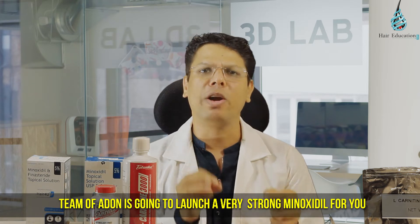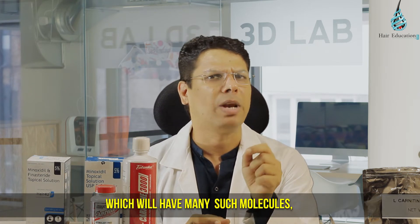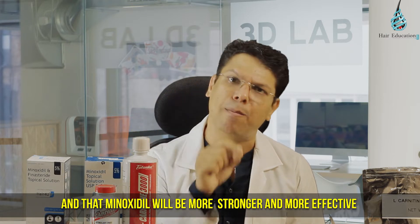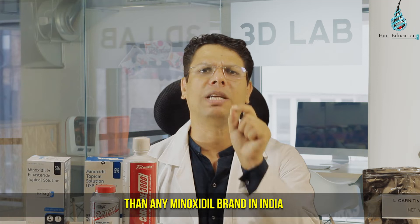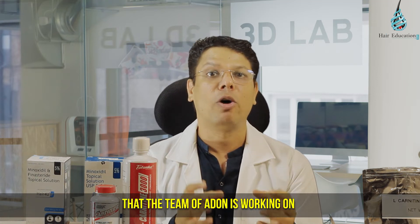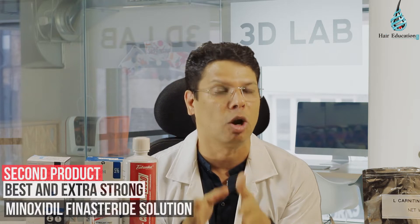In a month's time, the team of Add-on is going to launch a very strong minoxidil for you which will have many such molecules. That minoxidil will be stronger and more effective than any minoxidil brand in India. The first two products will be the best and extra strong minoxidil, and best and extra strong minoxidil finasteride solution.